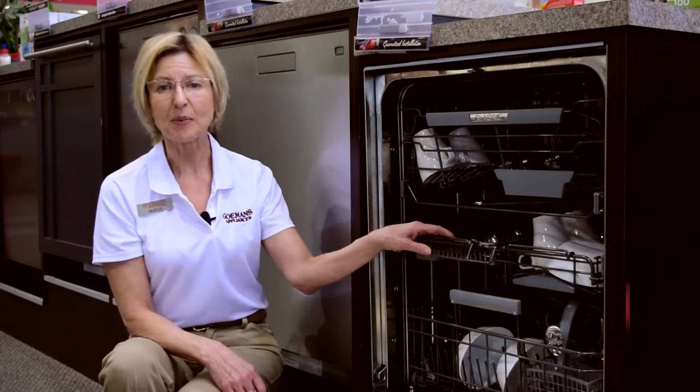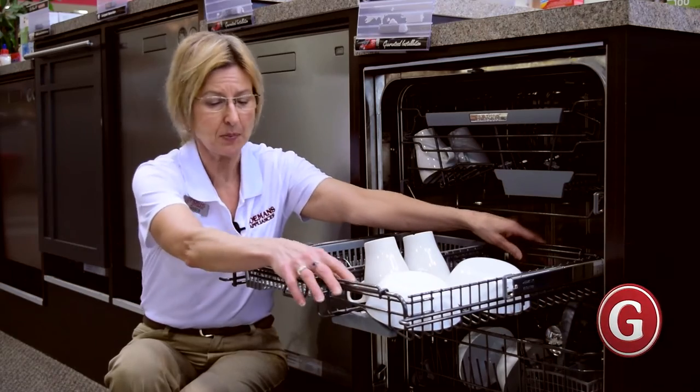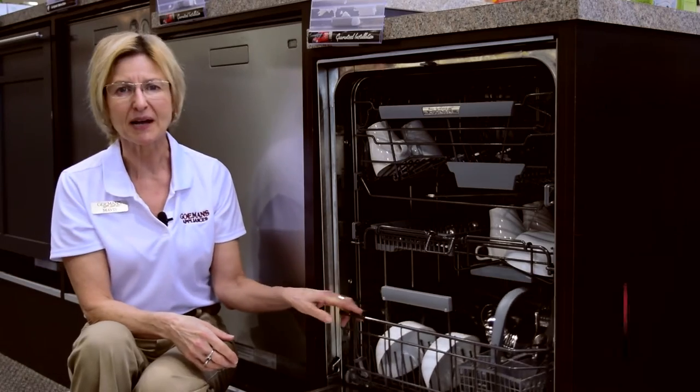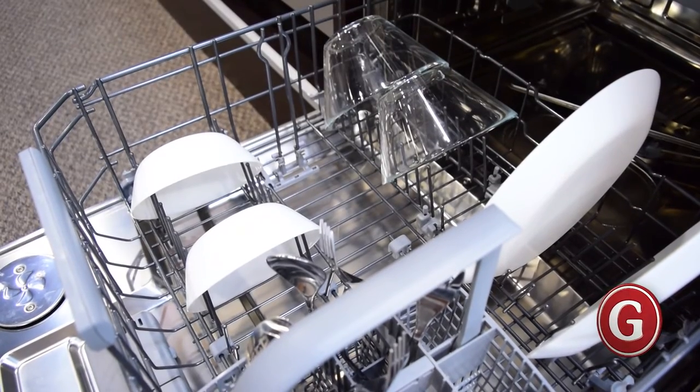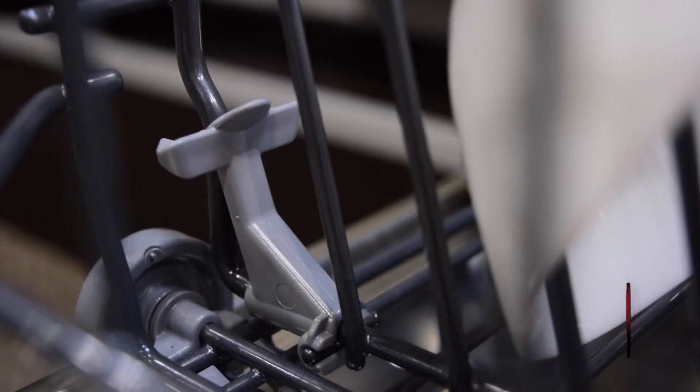The middle basket features a removable rack for bowls, glasses and cups, and a removable utensil rack. The lower basket features a vase and bottle holder, a separate removable basket, a tight mesh base and foldable divisible pin rows.